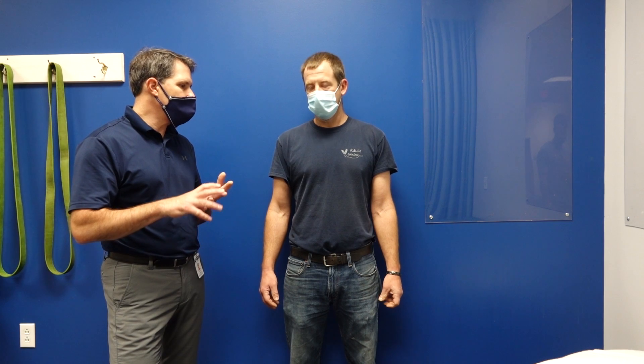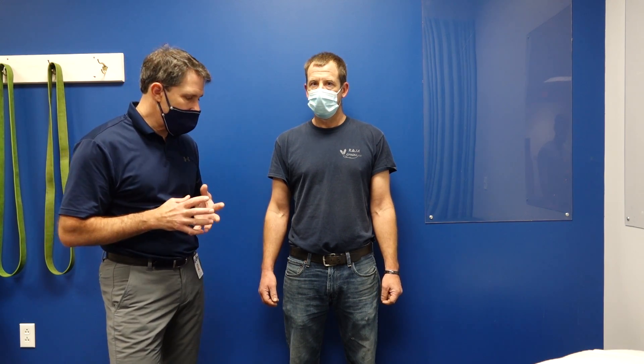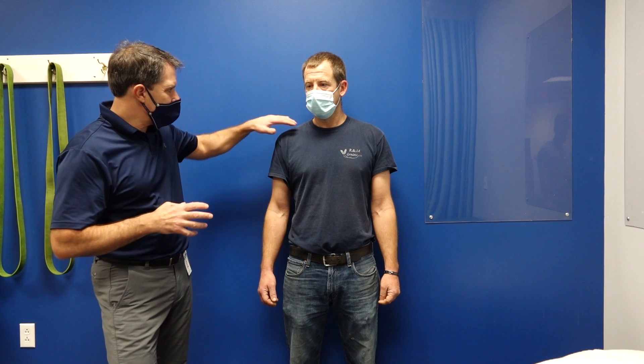Classic signs of vascular thoracic outlet syndrome would be that globalized tingling and globalized aching. Would you say that you have a sensation of a dead feeling, a heavy feeling, or maybe a feeling of fatigue? Yes, all the above. That dead, cold, heavy feeling is very classic with vascular thoracic outlet syndrome. He has a lot of tightness here and has had a bunch of tests to rule out neurological or nerve-related issues.